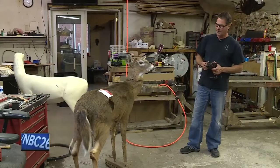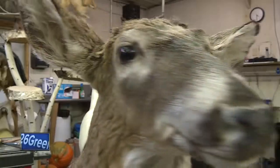Reporting in Mosinee with photojournalist Josh Visti, I'm Marissa DiCandido for NBC26. Brian also makes decoys for hunters. For more information, go to NBC26.com.